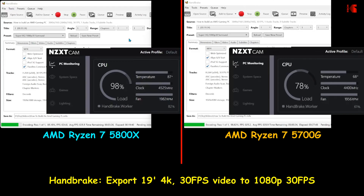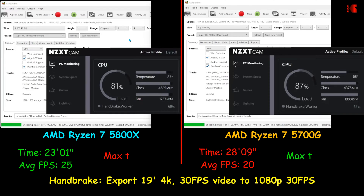Using Handbrake, I'm exporting it to SuperHQ, then ATP, at 30 frames per second. Here also the 5800X is faster than the 5700G — faster by 5 frames per second. This will save you a whopping 5 minutes in this export operation.